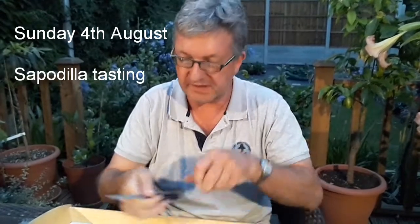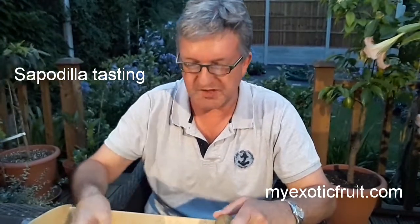Hi everyone, it's Brett here, Lionheart84. It's Sunday the 4th of August and I've just been out all day and I thought I'd come and do a fruit tasting with some of the fruits that I bought from MyExoticFruitCompany.com. It's a UK based company and they import unusual fruits.